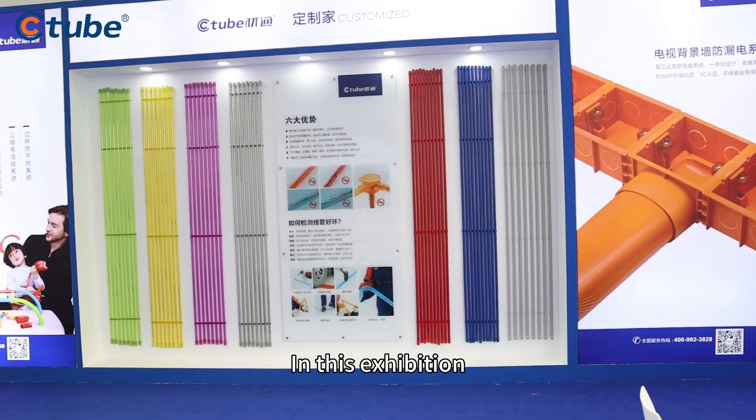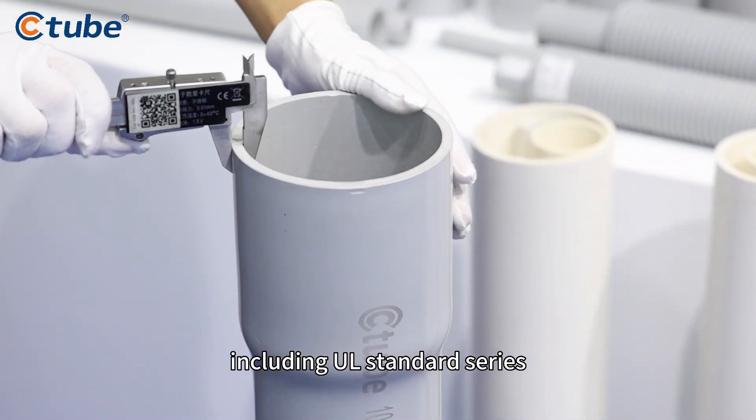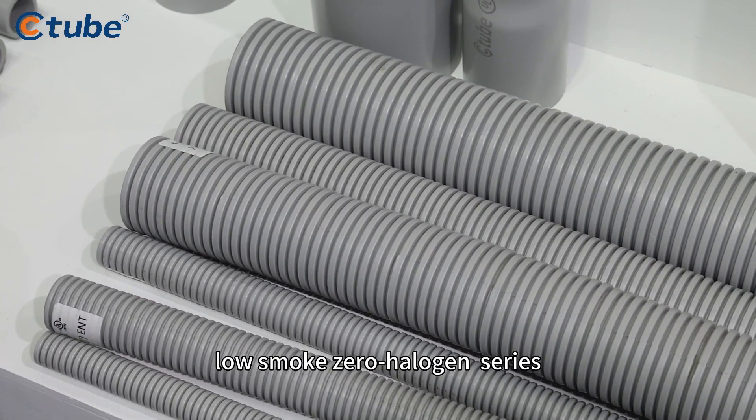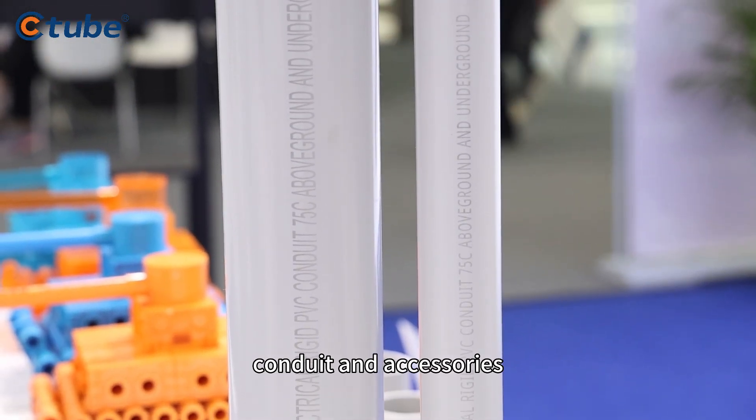In this exhibition, C-Tube is showcasing various series of competitive products, including UL Standard Series, CSA Standard Series, Low Smoke Zero Halogen Series, AS/NZS Standard and Solar Series conduit and accessories.